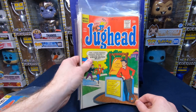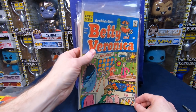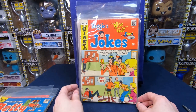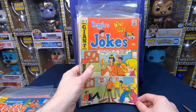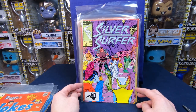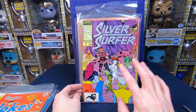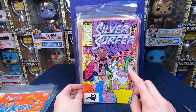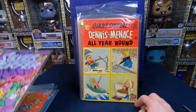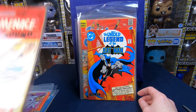We have Jughead number 140, Betty and Veronica number 167 — love that cover. Reggie's Jokes number five from the Archie Giant Series. There's one superhero comic book in here: Silver Surfer four — I was hoping for silver age superhero, but it's from the eighties, that's okay. It's the silver age stuff I'm really excited about. We have a Dennis the Menace Giant Special from 1965 — that is really cool.